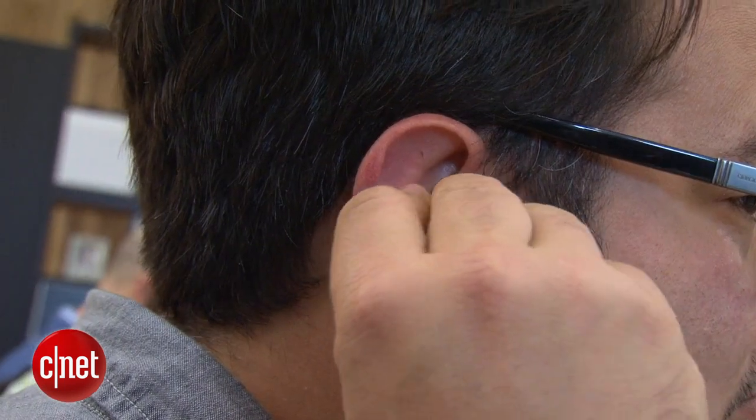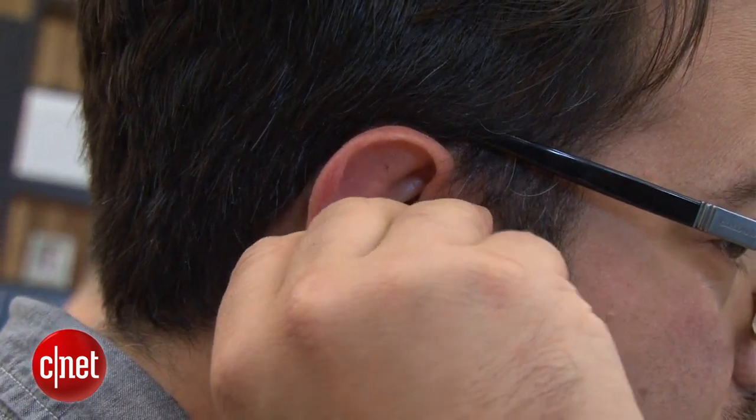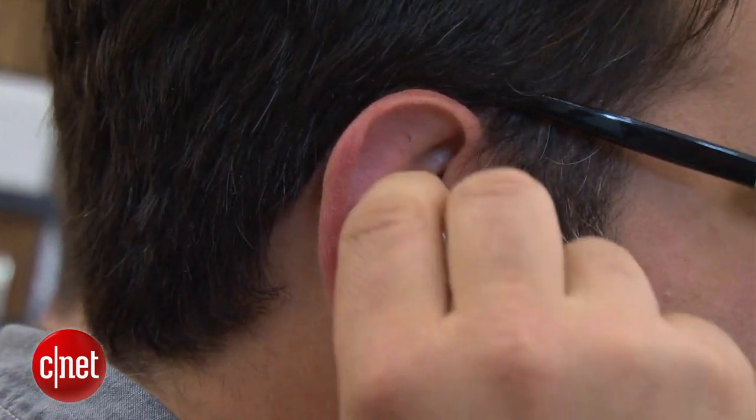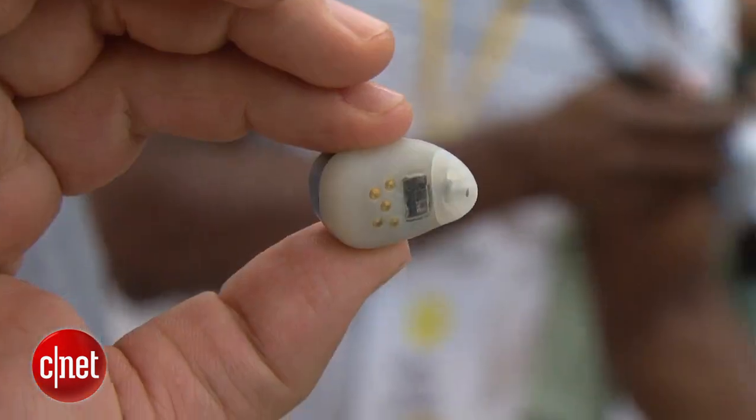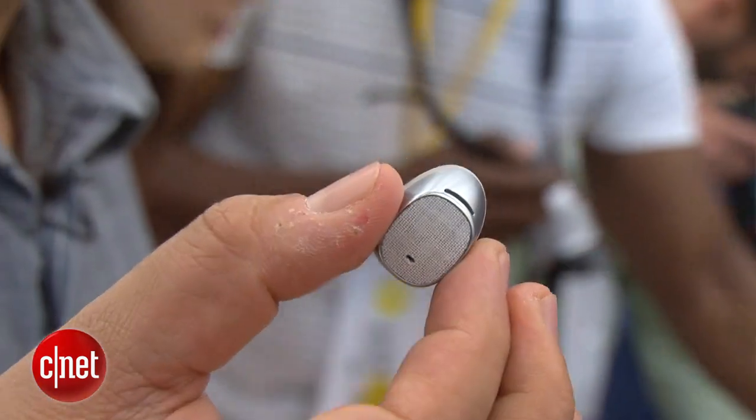It's also got IR sensors in here, so the moment you put it in your ear it automatically turns on to save battery life and it knows that it's connected. When you take the Moto Hint out of your ear, it automatically will relay calls back to your phone. That type of smart connectivity has not really been seen in a lot of Bluetooth headsets.